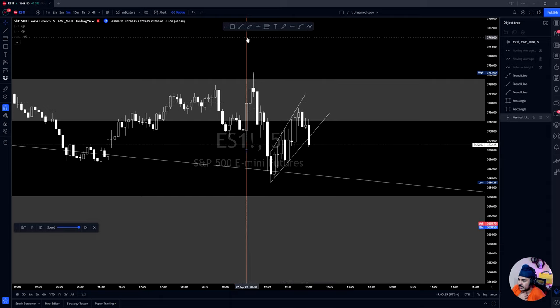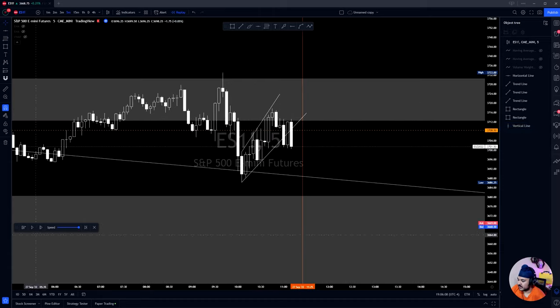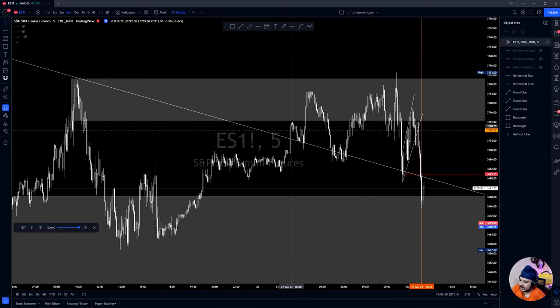Once we took out these lows, I drew out the 11:34 level. The opening print was at 9:30 — you can see we held it, broke, rejected, and then started to chop through it. Once price chopped through the opening print three times, it told me that level was no longer a magnet for price. I entered at around 11:25. The reason I entered there is we took out this low right here where the market previously came down and rejected, and take note — we're right at that downtrend line.